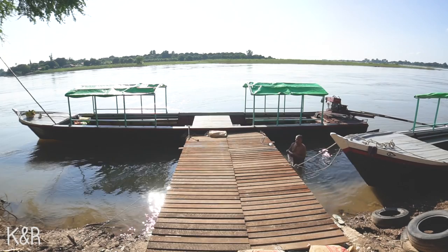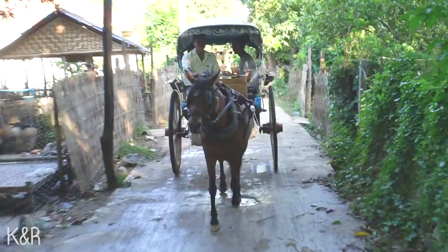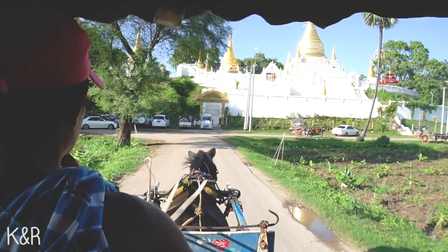Our next destination was Inwa. First you go there by taxi, then you have to take a boat to cross the river for 1,500 kyat, and the third transportation is a horse, which costs 10,000 kyat per couple. You have to take this horse for at least 5 kilometers to reach the monastery.